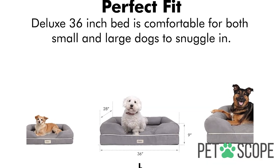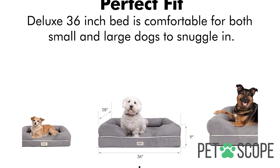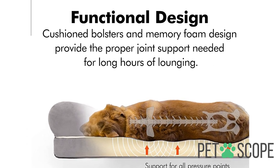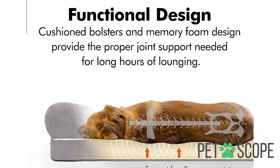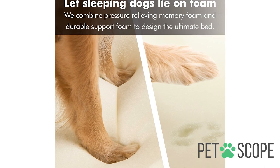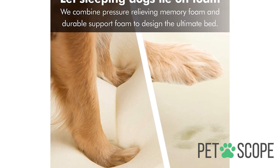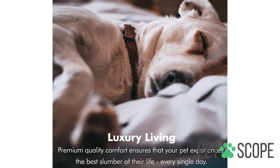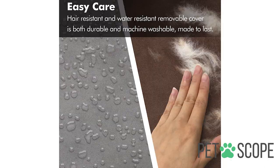It has a durable and removable cover, easy to machine wash. It should also be noted that it is water resistant. The zippers are coated so they will not cause any discomfort to your pet. This bed from Friends Forever comes with back and side support for your dog's neck and head. The opening in the front also allows your dog to get into bed with ease.